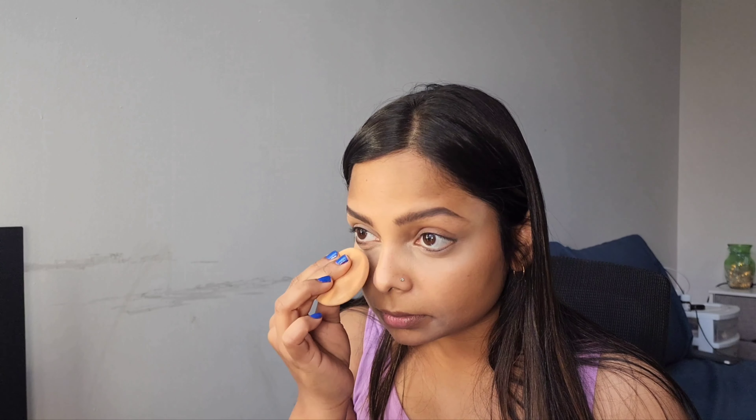After that I'm using Studio Fix Powder Plus Foundation from MAC. This powder comes with a blender inside it. I'm using this to set my concealer and give my face a smooth look.